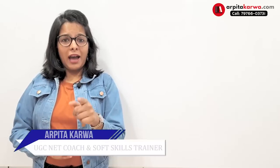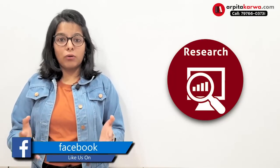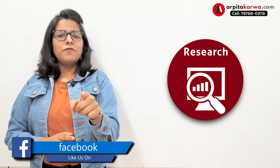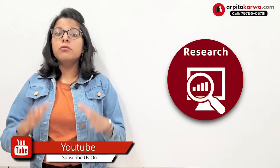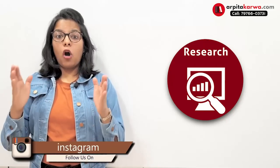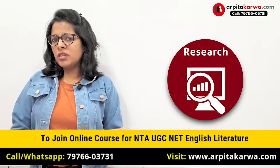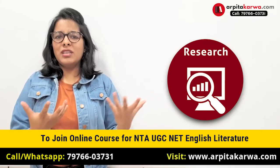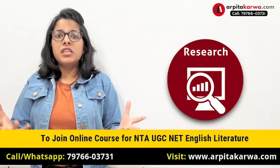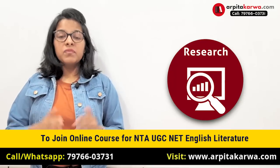Are you a PhD scholar with a research proposal submission lined up next week? Are you worried about how you're going to write a research proposal so that it gets approved by your guide? If yes, then don't worry — you are absolutely at the right place. In this video, I'm going to guide you step-by-step on how to write a research proposal.